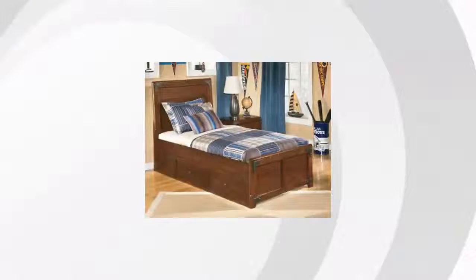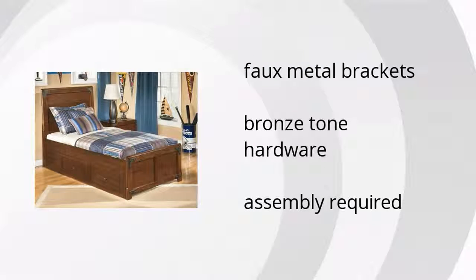Here are the top features of the Delburn twin panel bed with storage. They have fox metal brackets, bronze tone hardware, and some assembly is required.